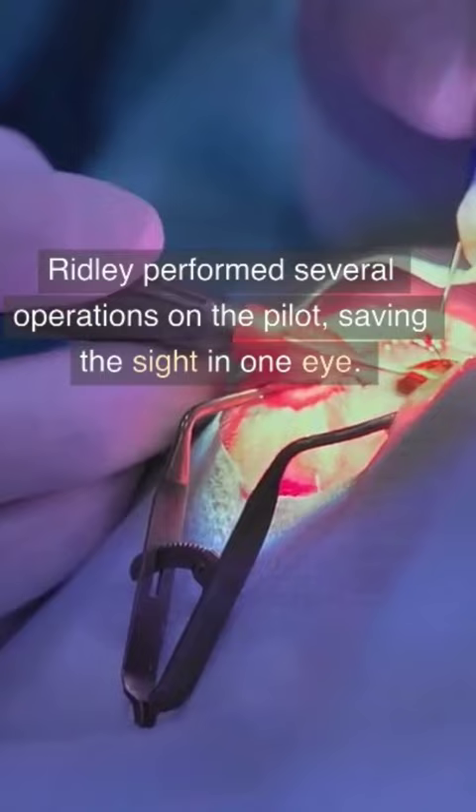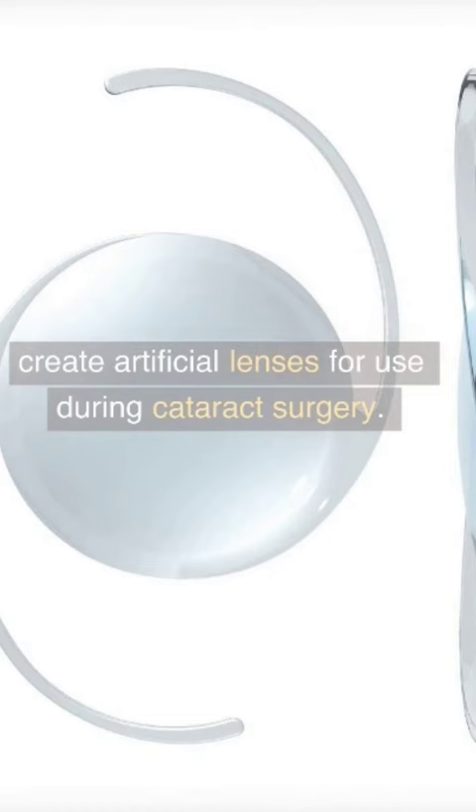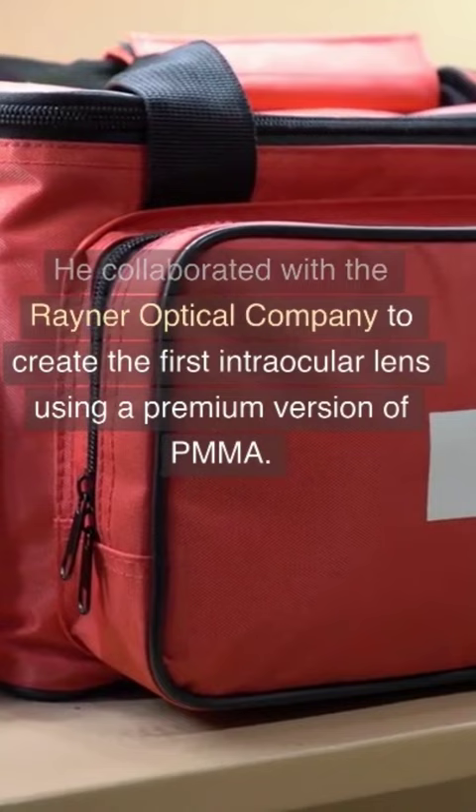He discovered that the PMMA splinters, unlike glass splinters, remained inert in the eye because the body's immune system had not reacted to them. Ridley understood that this material could be used to create artificial lenses for use during cataract surgery. He collaborated with the Rayner Optical Company to create the first intraocular lens using a premium version of PMMA.